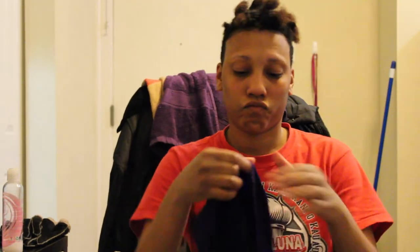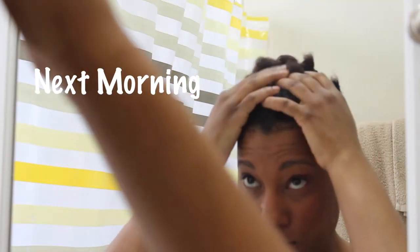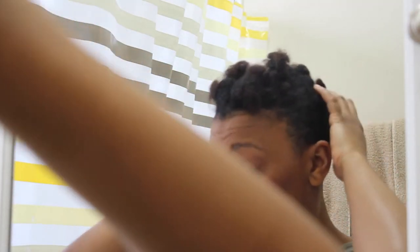I'm done twisting up my hair. I put on my purple do-rag and then I'm ready for bed. In the morning I take the do-rag off and it's flattened. Then I start to finger detangle the twists and kind of get the twists out. It's so cute when you see all your cute little curls and things happening. So I'm detangling, getting all of that out.